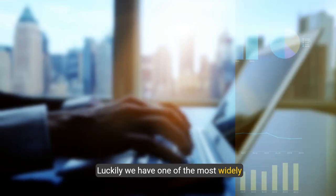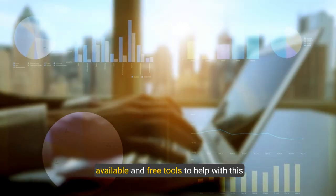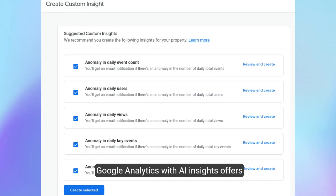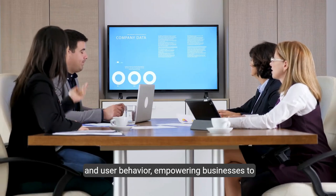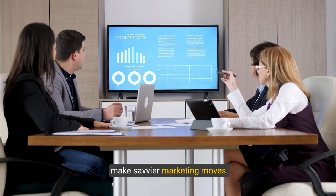Luckily, we have one of the most widely available and free tools to help with this task. Google Analytics with AI insights offers smart recommendations based on your website traffic and user behavior, empowering businesses to make savvier marketing moves.